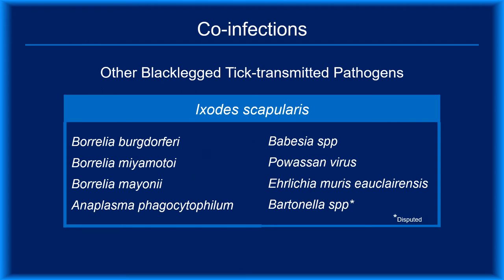Tick-borne diseases is a global term for all of the illnesses that are tick-transmitted. Co-infections is more specific, referring only to infections transmitted by black-legged ticks. It should be noted that each pathogen can cause disease in the absence of Borrelia burgdorferi. Here's a list of other pathogens transmitted by Ixodes scapularis ticks.